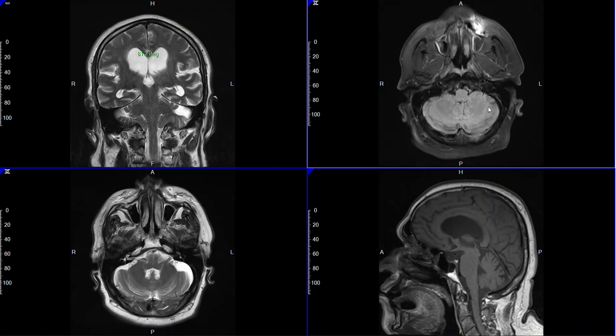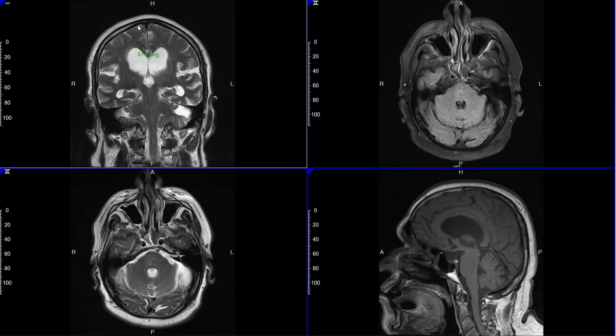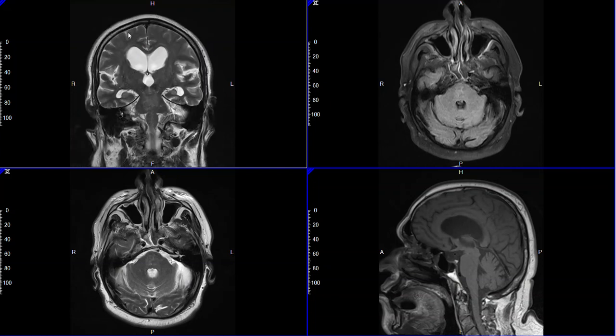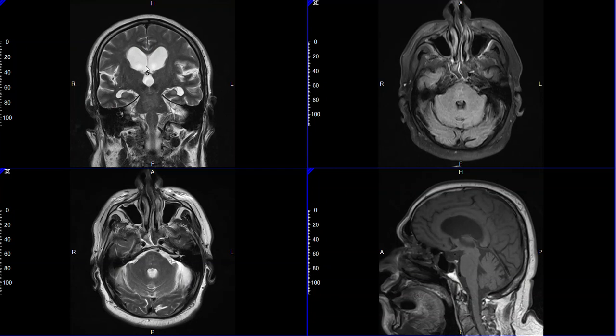The obvious question is: why does this happen? It's thought that the normal channels lining the brain, called arachnoid veli, that normally drain the spinal fluid back into the cerebral sinuses — which drain it back into the venous structures and to the heart — are clogged up due to calcification and age. The fluid backs up and as a result causes those Parkinsonian symptoms.